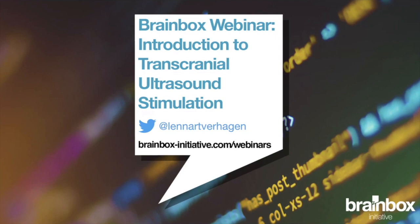My own background is in human cognitive neuroscience and for many years I've used both neuroimaging and neuromodulation tools, particularly combined, to probe questions about how the human brain and human cognition works.